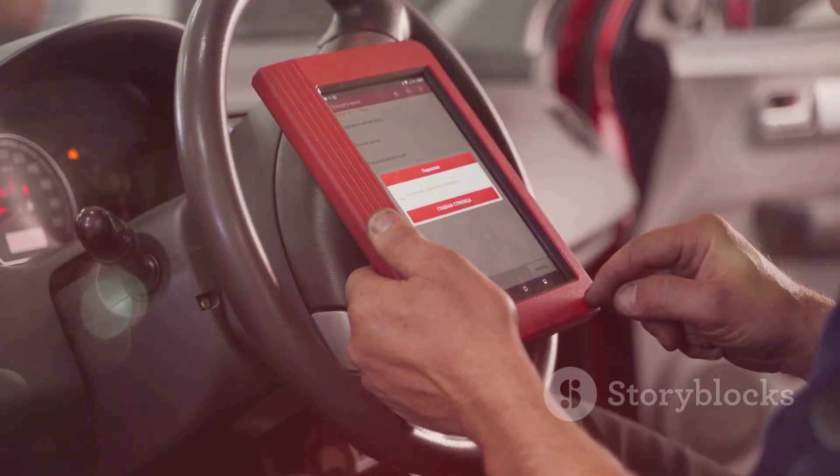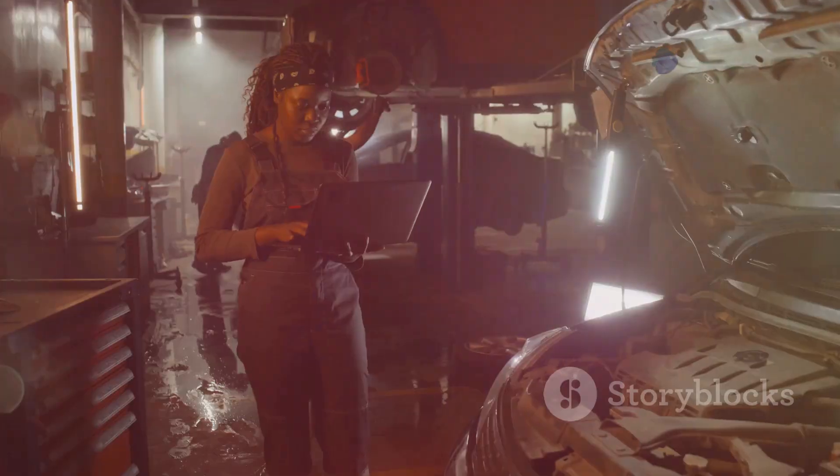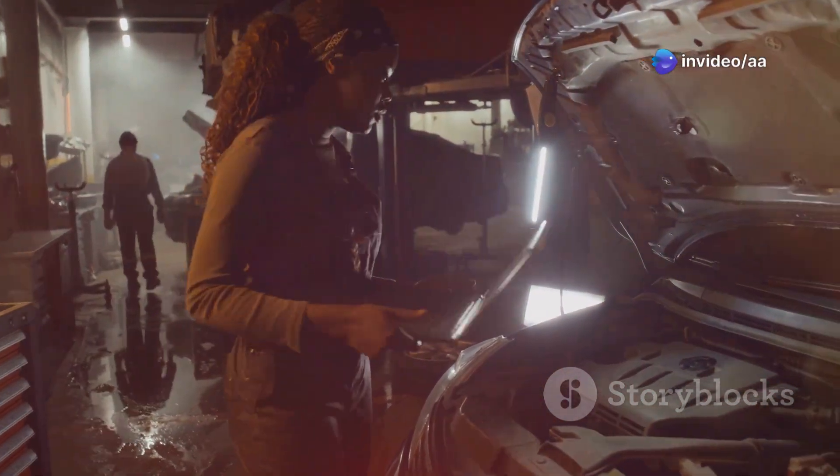Regular use of an OBD2 scanner helps maintain your X-Trail's performance. Address issues promptly for reliable motoring and keep your vehicle in top condition with this handy tool.